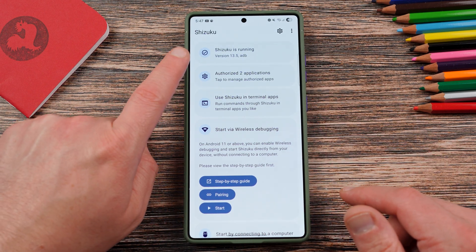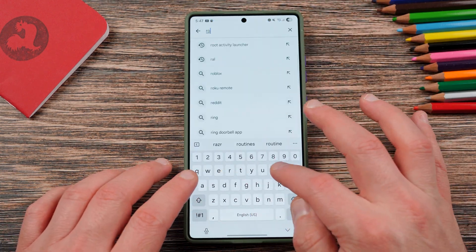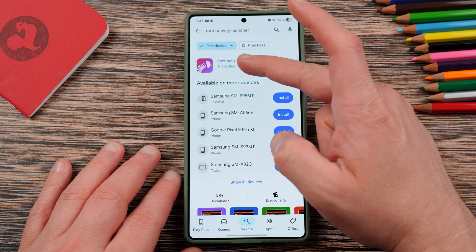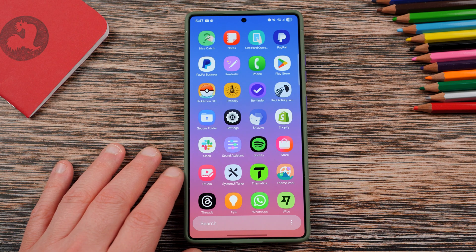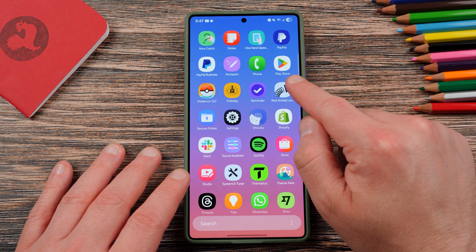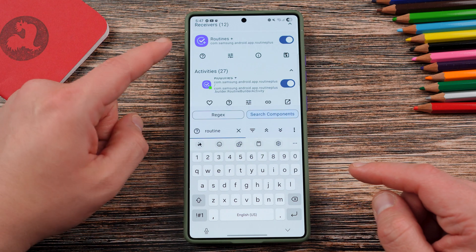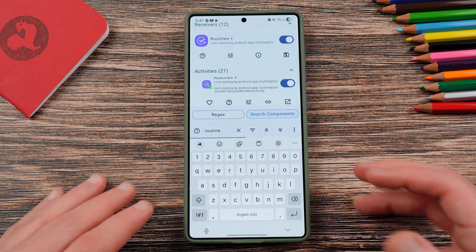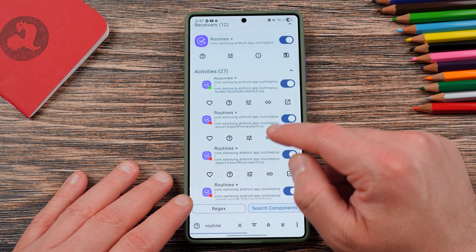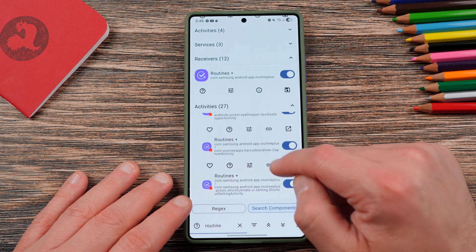I already have it running right here. Now, once you have Shizuku enabled, you're going to go to the Play Store and download Root Activity Launcher, which is this application right here. And then this application uses Shizuku to launch this hidden activity that will let you see these Now Brief routine cards, personalized routine cards in the menu. So if we go to Root Activity Launcher, search for Routine, you're going to find Routines Plus, which is a Good Lock application. If you don't have it installed, you would need to install Routines Plus to view this. And then you're going to scroll down, make sure you have the newest Routines app. This is in One UI 8 again, so if you're not on the beta, you won't be able to see this.